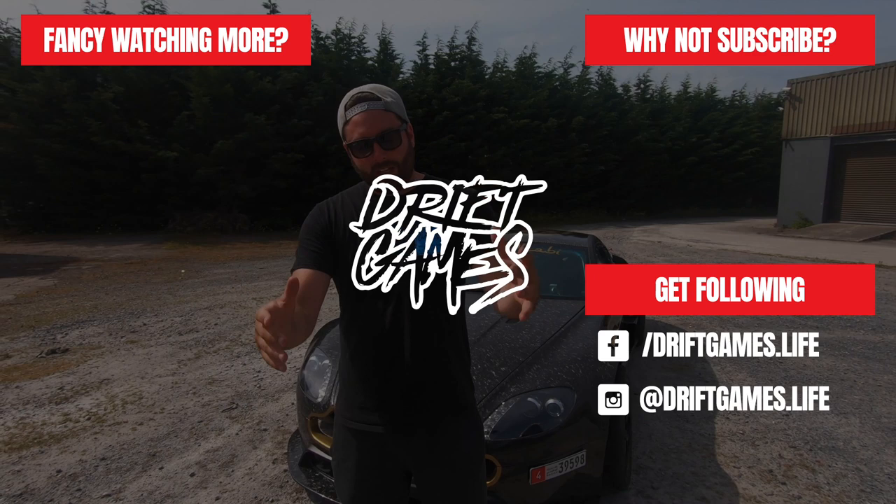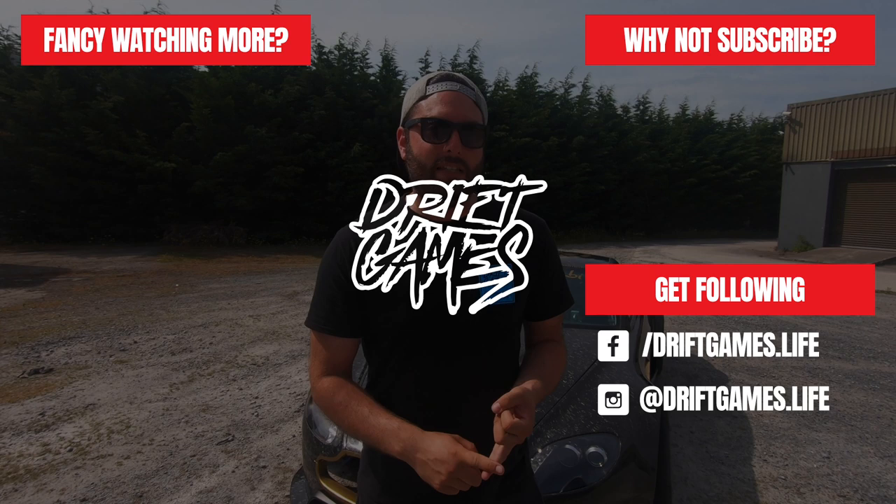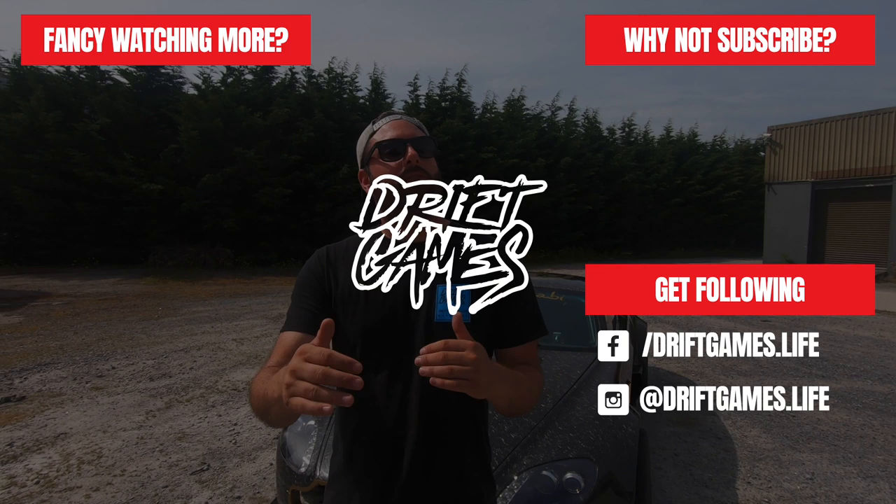That's another episode of the Drift Games vlog in the books. Have you guys been enjoying them? Do you want to see more builds, more events, more crazy cars tucked away in sheds? Let us know — Drift Games is all about making you, the fans, happy. Thanks for checking this one out. We'll see you on the next episode.